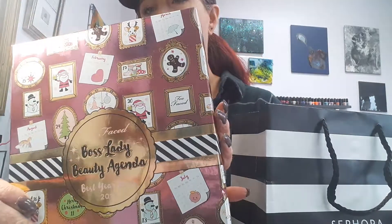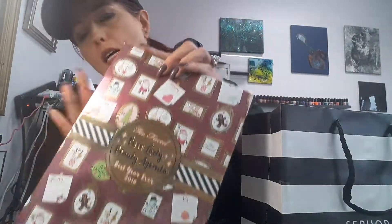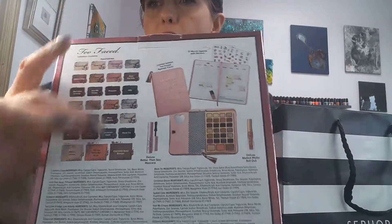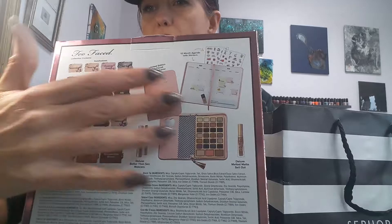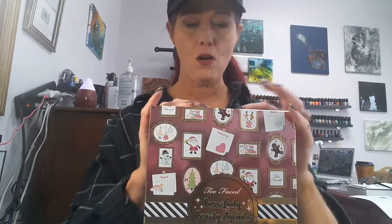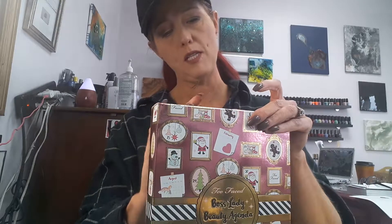So here's my Sephora bag and it is the Too Faced Boss Lady Beauty Agenda, and it says 'Best Year Ever 2018.' I know there's a lot of glare there but it's like a pink foil gift wrap-y type look on the outside. The bag has all the ingredients, the shade names of everything and what's in the kit. I'm going to open this up for y'all so you can see what it's like before you go out and grab it yourself — but I think you're gonna like it.